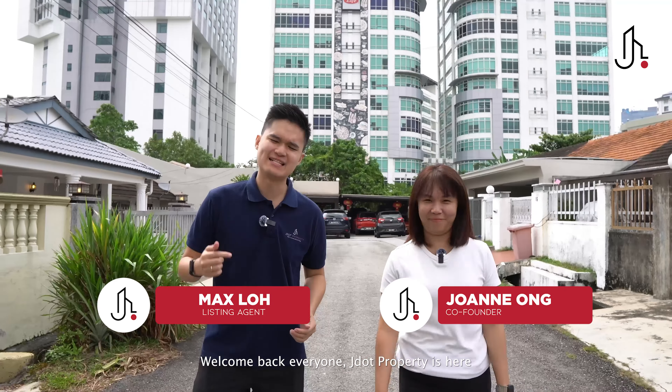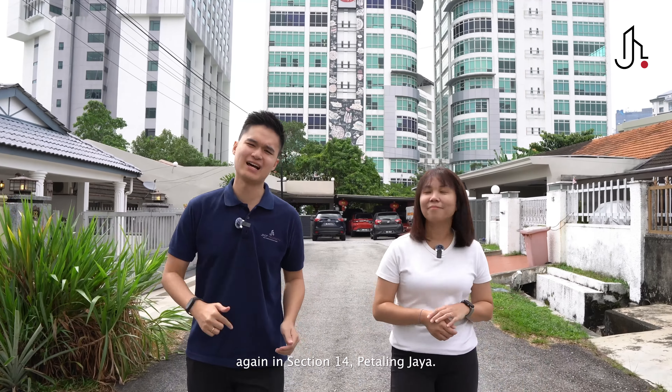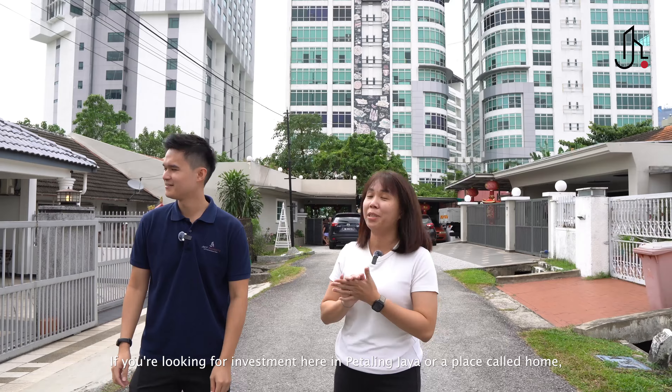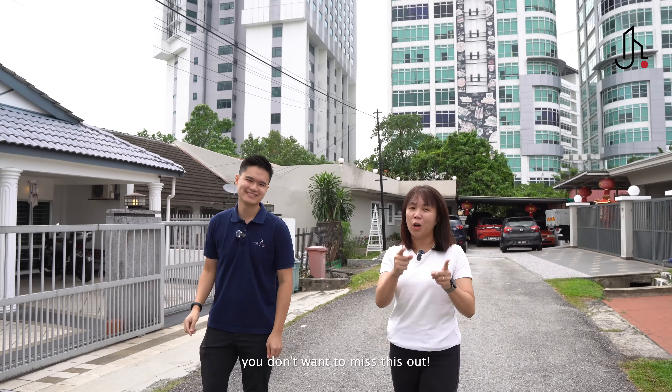Welcome back everyone. J-Dot Property is here again in Section 14, Petaling Jaya. We are very excited to show you this renovated single-story selling only at 670,000. If you're looking for investment here in Petaling Jaya or a place called home, you don't want to miss this out.